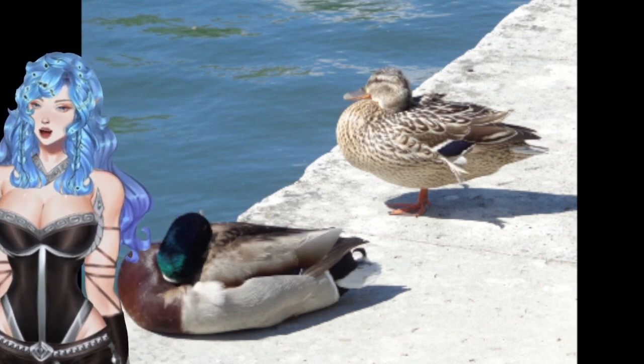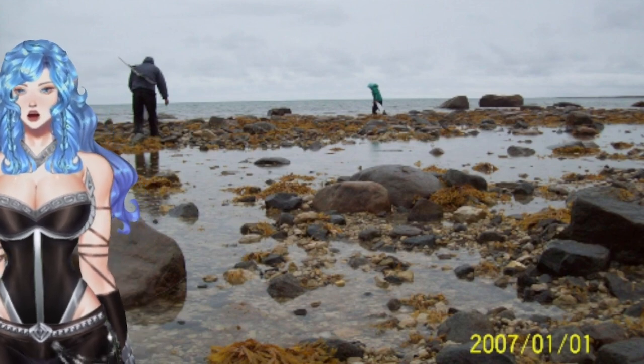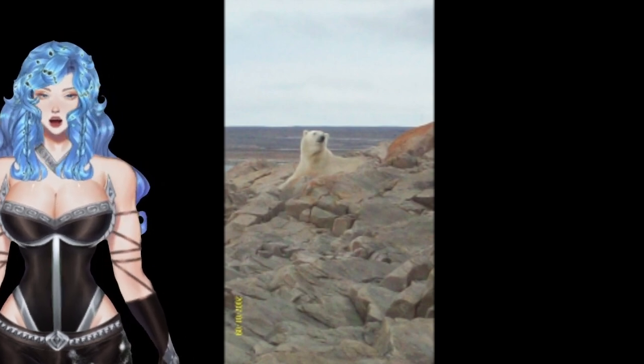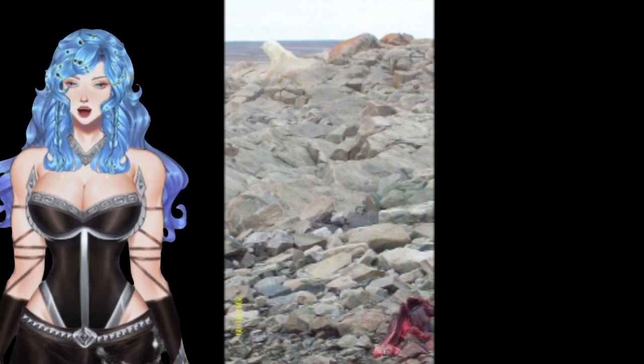And these are some French ducks in Versailles. This is clam digging with some hunters up in Nineveh. That's the Arctic Circle — a polar bear that I took these photographs myself. I was one block away from him with my camera.